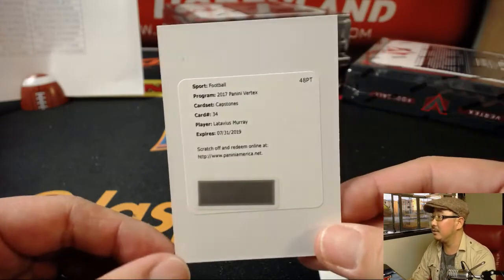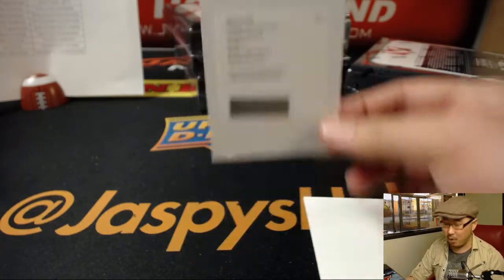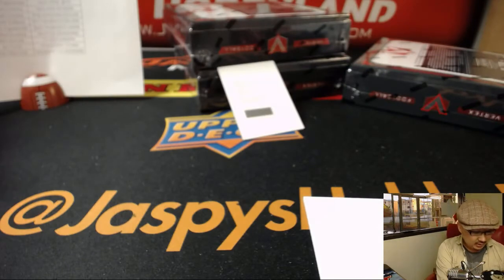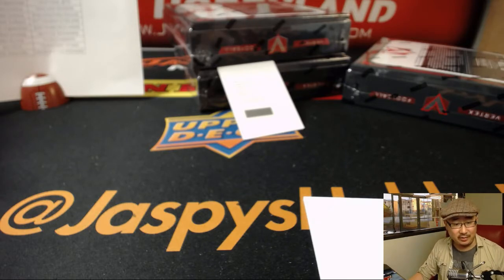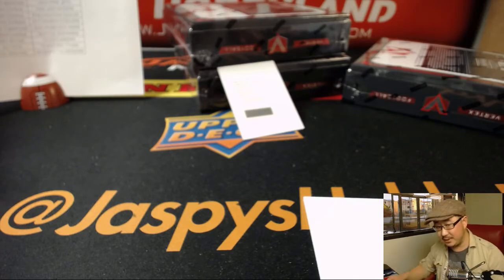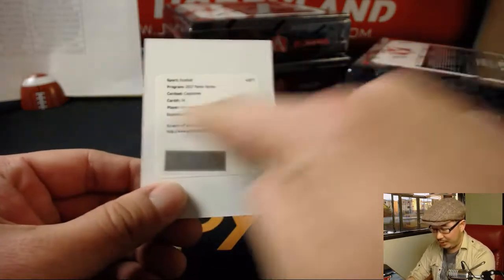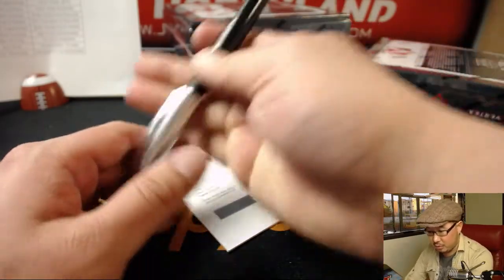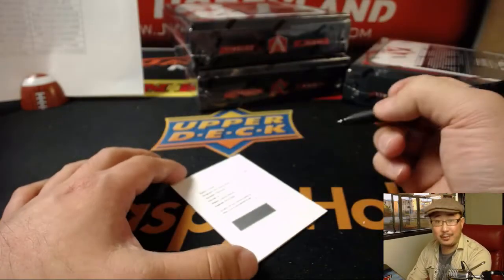And it's Capstones, Latavius Murray — Latavius Murray has to be the Vikings edition of Latavius Murray, right? Because he was signed in the offseason. Let me double check — I'm almost certain it is. Yeah, Vikings. There you go, Vikings. That's the Quad Relic and Autograph.